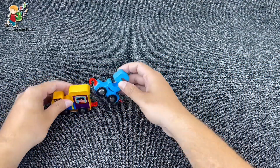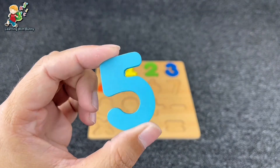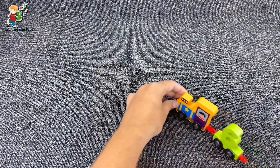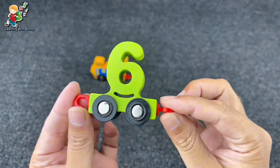It's number five. Yes, it's number five. And what is next after five? It's number six. Yes, it's number six.